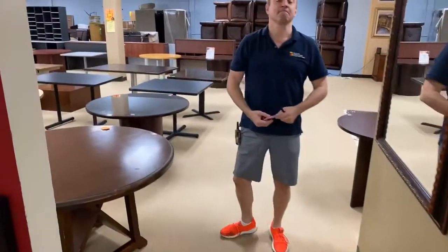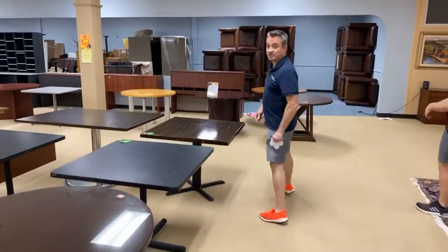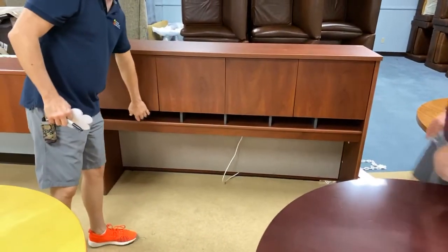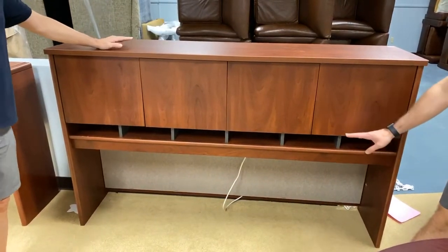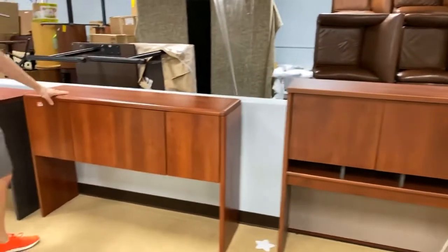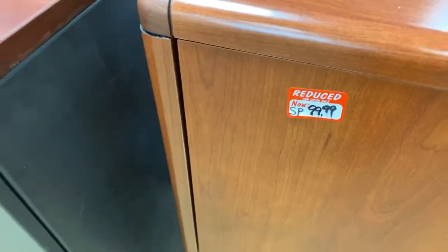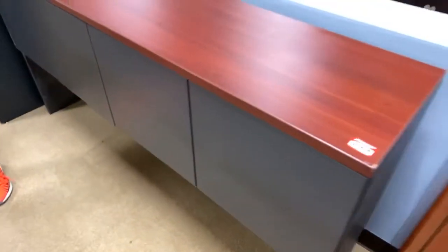Do you have any standalone hutches? I only need the cabinet part for the top of my desk. Actually we do. We have this one right here, which is cherry and it's got mail slots. You can put all your phone books in there. This one looks almost brand new. It's $79.99. This one right here is $99, also cherry, a little bit shorter. I believe this one actually is brand new. This one right here is also $99 and it's gray and cherry. And that's it for the hutches we have right now.